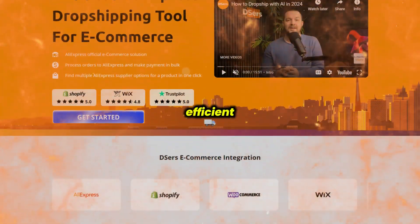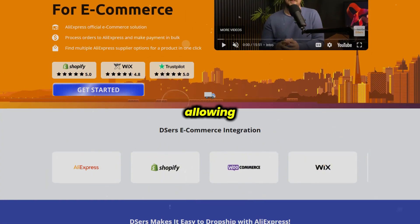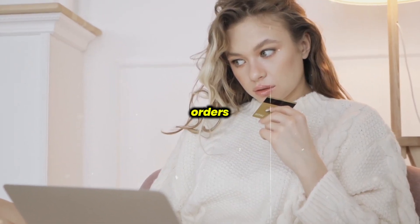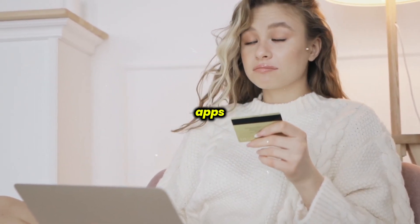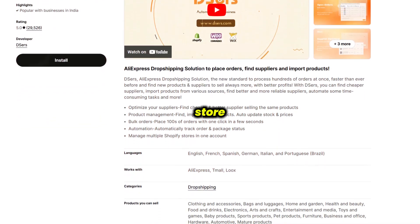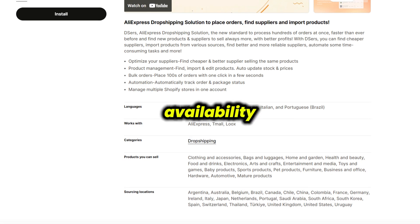DSRs is known for its efficient bulk order processing, allowing users to place orders for up to 100 products at once, saving significant time on AliExpress orders. The app's automation tools cover everything from syncing inventory across your store to real-time updates on product availability.